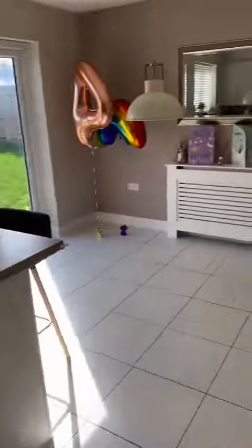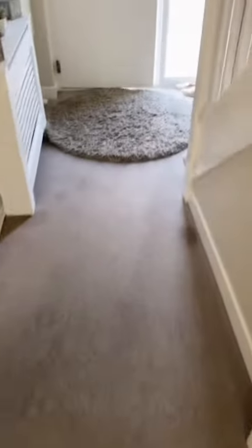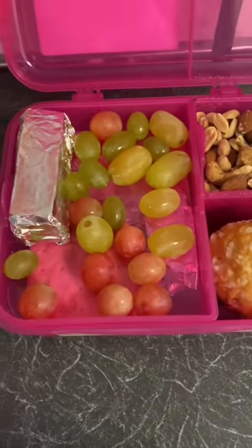This is my first property we went to today — it was a lovely three-bed. Had a few viewings there, then went back to the office.